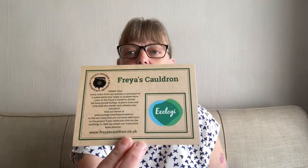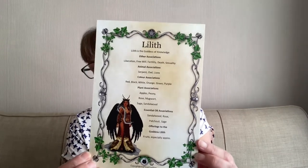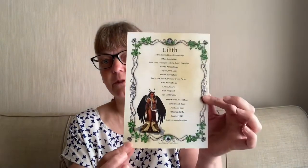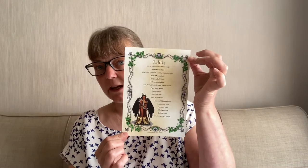There's a card saying that for every box purchased and for every purchase from the website, a tree is planted in the Freya's Cauldron forest. We have our information which I'll look at at the end. First we have our Lilith card, perfect for your book of shadows or putting in a frame on your wall. It is a five by five, so it should be easy enough to get a frame. It gives us her associations — she's the goddess of knowledge — along with animal associations, color, plants, essential oil associations, and offerings.